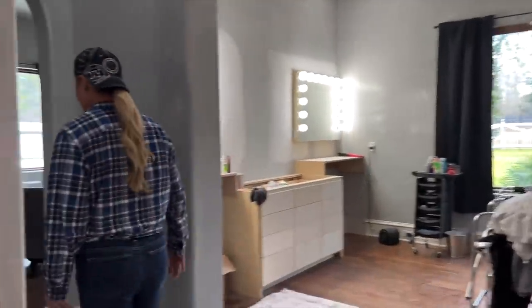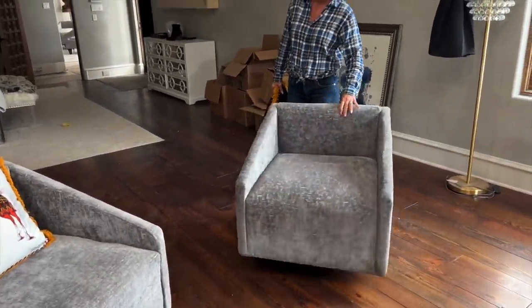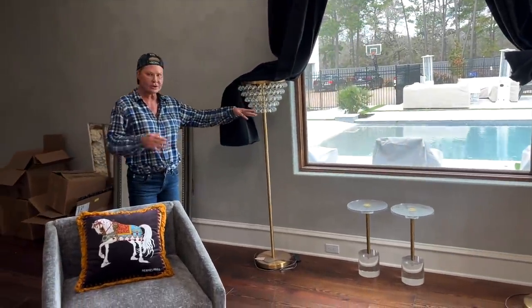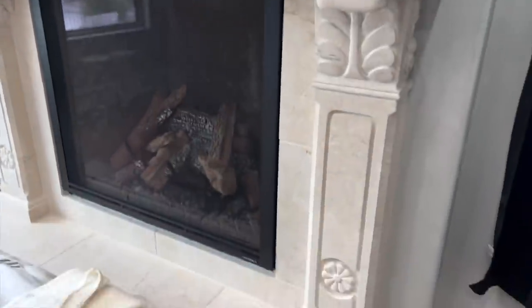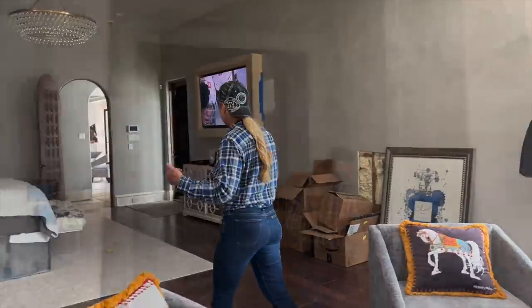Look what got delivered yesterday — my two chairs! They swivel. We'll have these two chairs here in front of the fireplace. The crystal lamp will sit over here, and the other crystal lamp will sit on that wall. We've got a gold and glass little table that'll sit right here. We're going to stain the fireplace that really dark gray too, because the floors are going to be white porcelain — it'll all tie together beautifully. The blind lady is about to show up to discuss electric blinds for all of these windows.